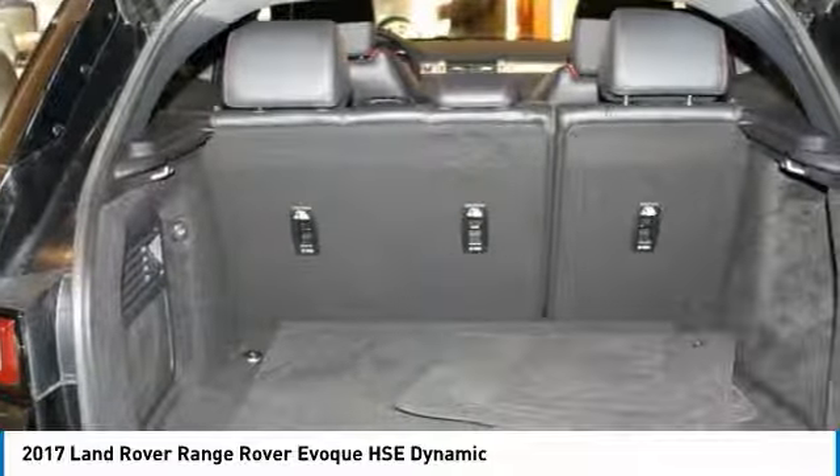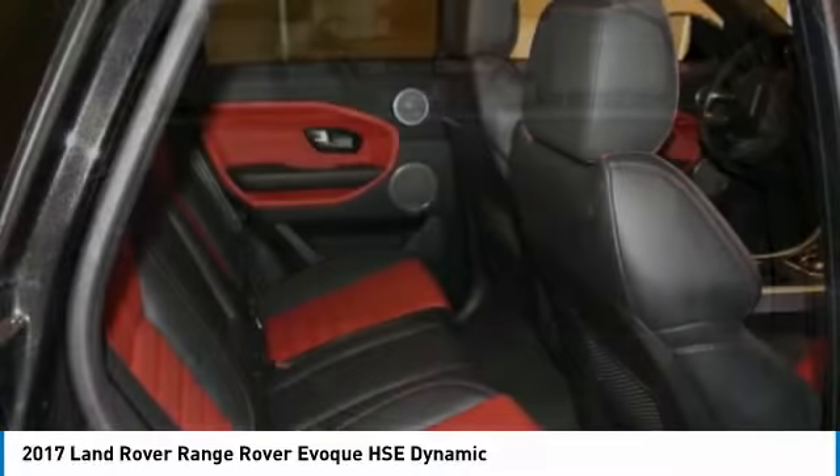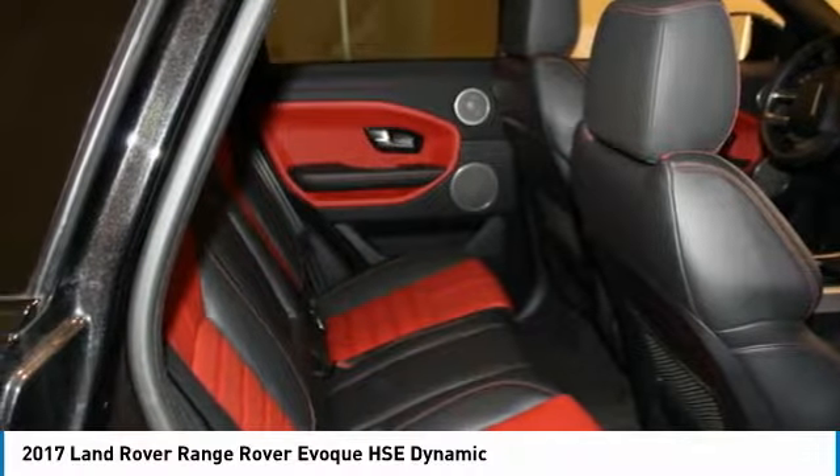Luxury Seating Package: climate front seats heated and cooled with adjustable side bolsters, heated rear seats, steering wheel, windshield and washer jets. Narvik Black Contrast Roof.